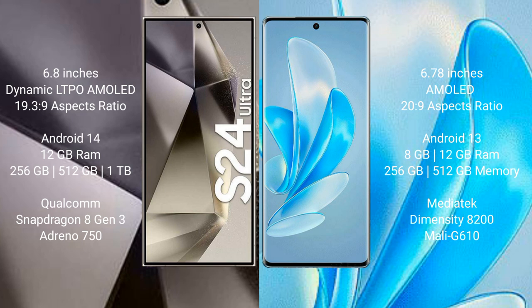Samsung Galaxy S24 Ultra is powered by the Qualcomm Snapdragon 8 Gen 3 processor with Adreno 750 GPU. Vivo A17 Pro comes with 8 GB or 12 GB RAM and 256 GB or 512 GB internal storage, powered by the MediaTek Dimensity 8200 processor with GPU Mali-G610.